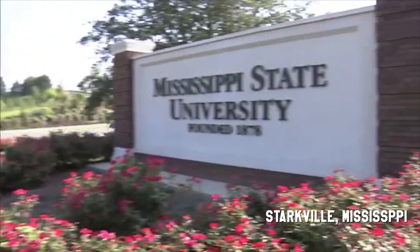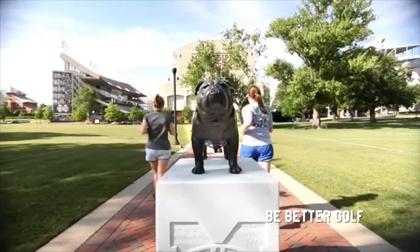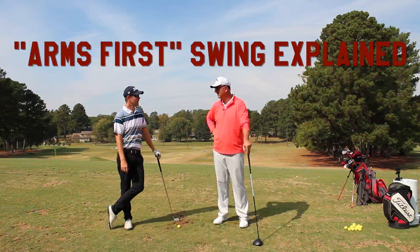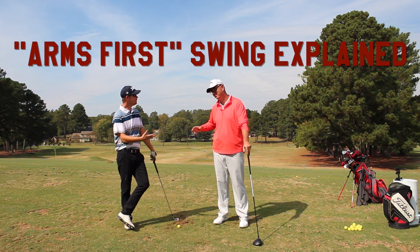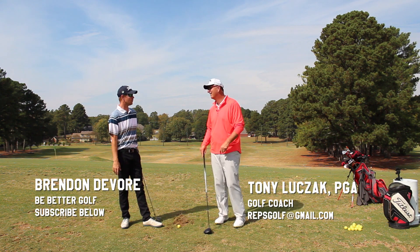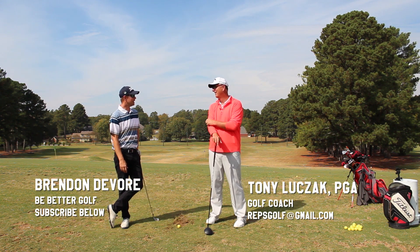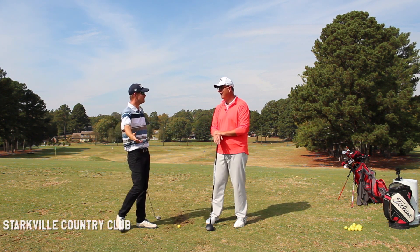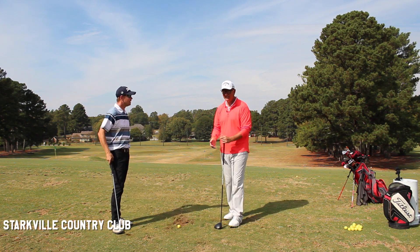When I say I'm going to talk to Tony Luczak, people say 'oh yeah, the arms first swing' and they go 'what?' When you see a person who is a long-time golf lifer and they hear that you like the arms first swing, they'll say 'the arms don't go first.' So exactly what does that mean? How would you explain that to somebody like that?